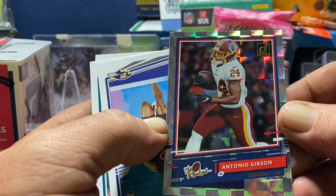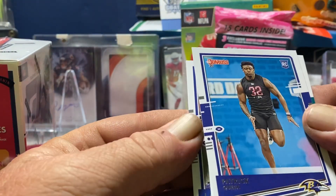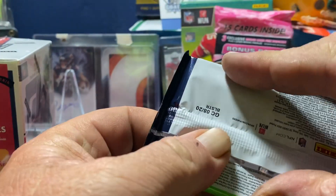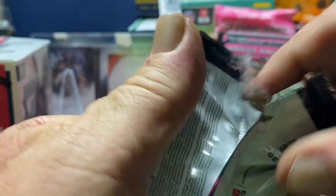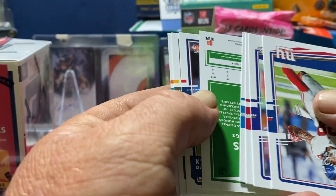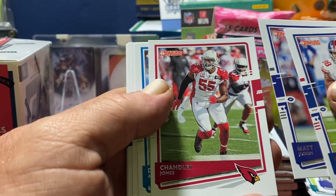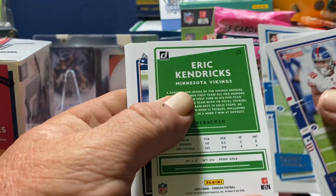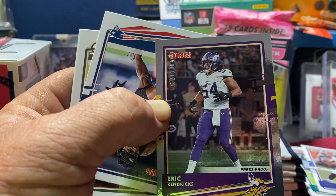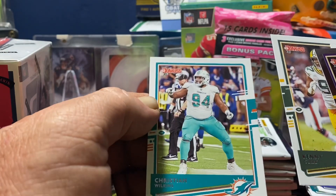We got Antonio Gibson rookie — he slipped over backwards like it was an auto, which would have been sweet. Patrick Queen — shout out to Burke — and Lamar Jackson again, shout out to Burke. Let's get a Joe Burrow optic too, that'd be nice. We got Evan Engram, Matt Judon, Chandler Jones, Danny Amendola, Eric Kendricks Minnesota — numbered out of 100, one of the silvers, shout out to Sports Card Talk Show. Kyle Duggar, Kenny Clark, and Christian Wilkins for the Dolphins.